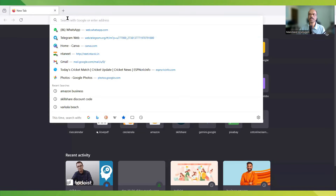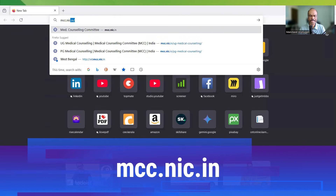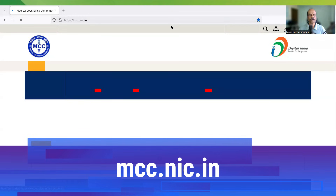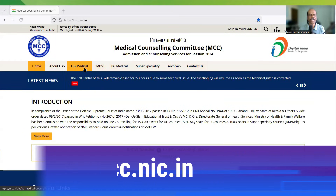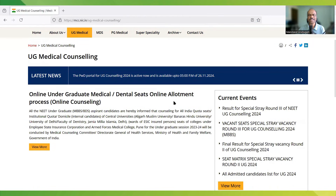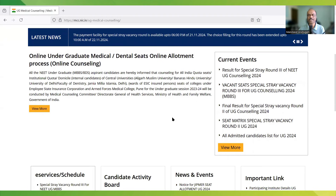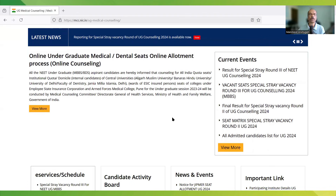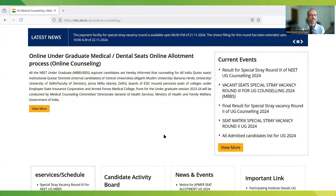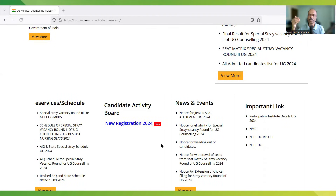First, let's look at the All India Counseling website, that is MCC. You go to mcc.nic.in. Once you are there, on the top navigation tab look for UG Medical. This is the website you will use to do registration for All India Counseling. Currently, you can go to this website and look for information related to 2024 — you can download the 2024 prospectus, the schedule, and the results to get familiar with the counseling process.